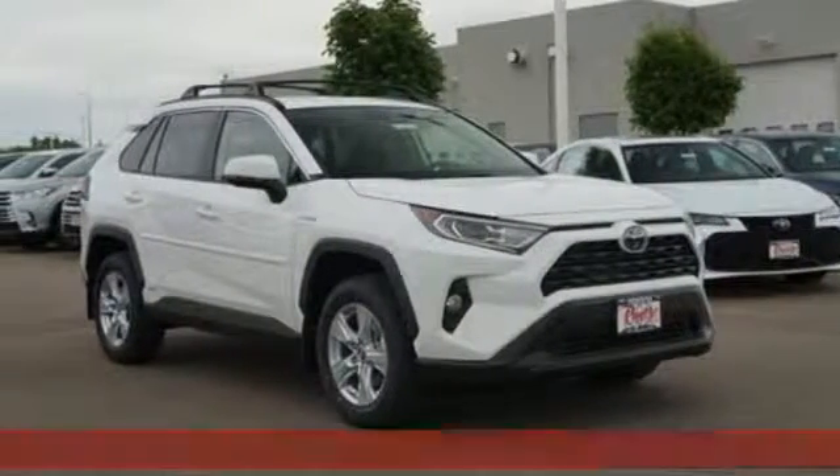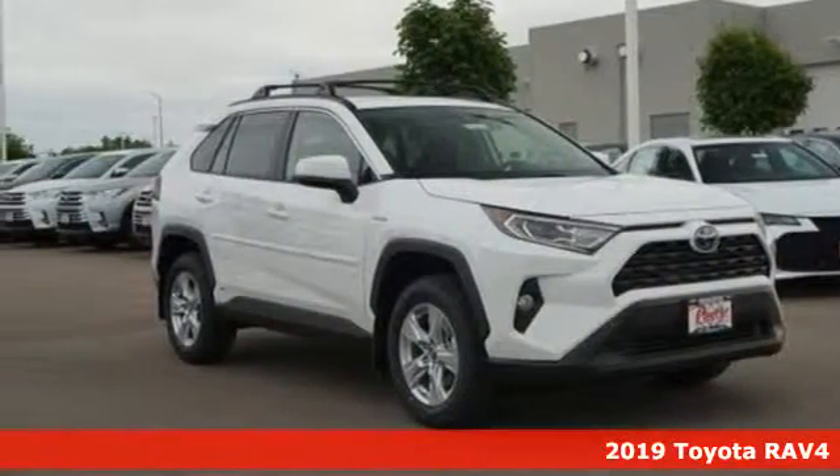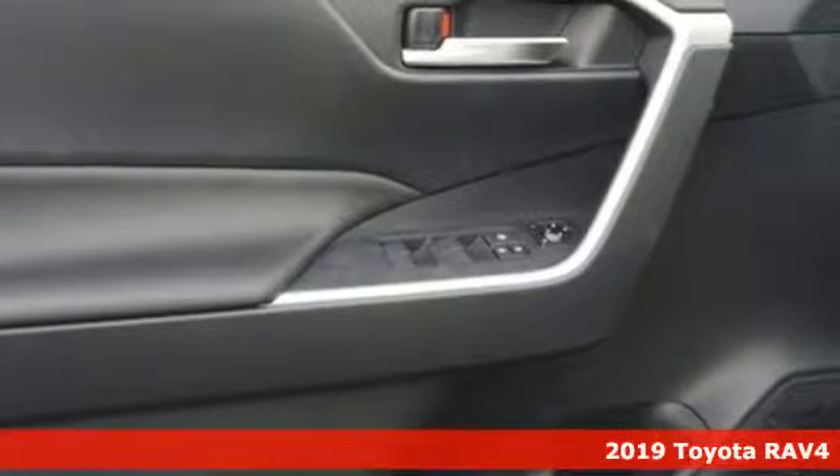Here's a new 2019 Toyota RAV4. Toyota, steered by ingenuity, driven by passion.